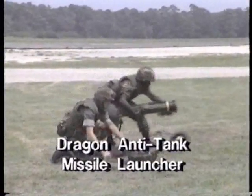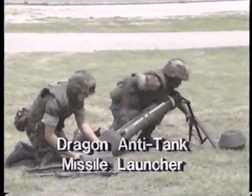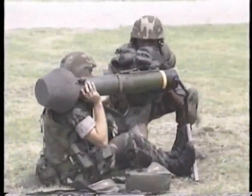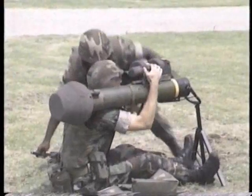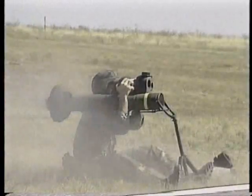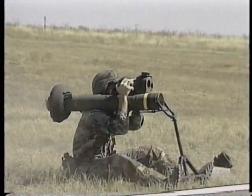Anti-tank missiles come in different sizes, tailored to different missions. Medium anti-tank missiles are designed for the infantry and must be easily portable. A good example is the American Dragon anti-tank missile, which can be carried by a single infantryman.